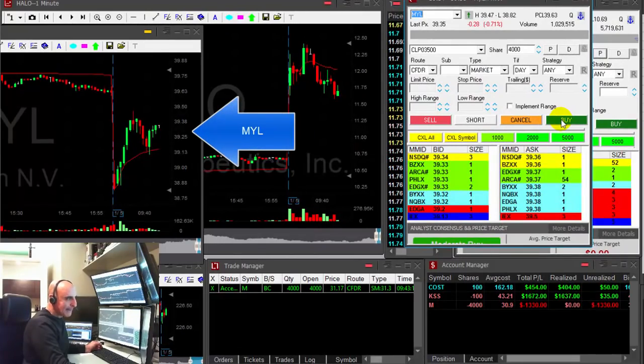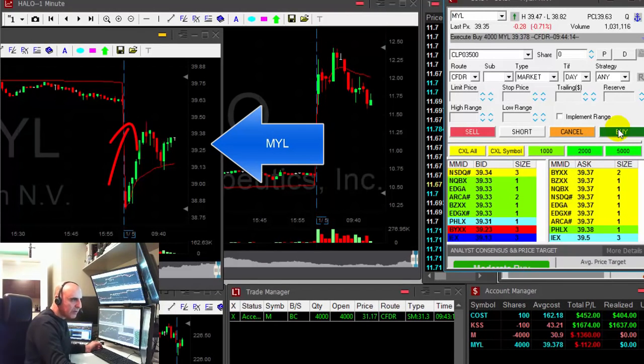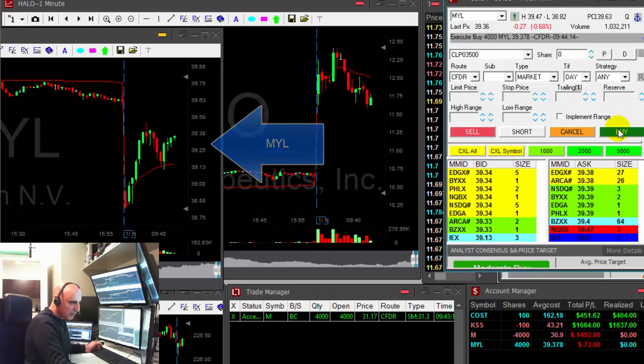It's moving up — there's very nice upside momentum here which I'd like to join. Okay, going long MYL, 4,000 shares. Hope it's going to continue.